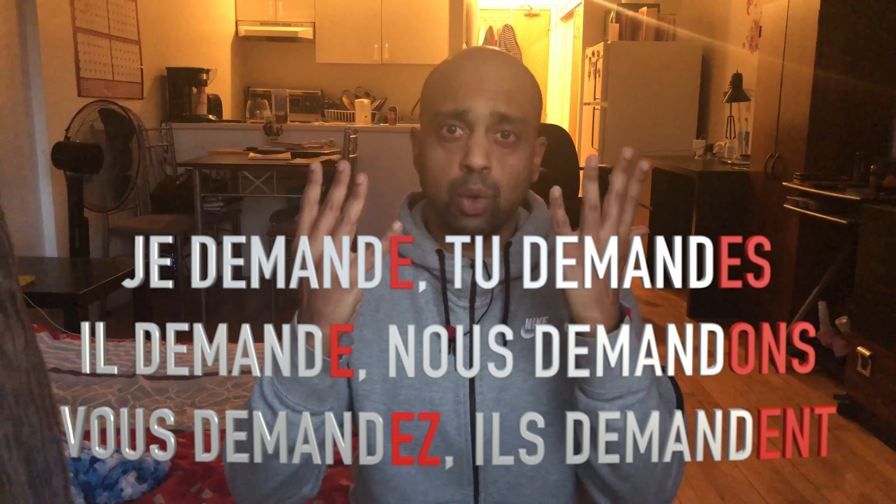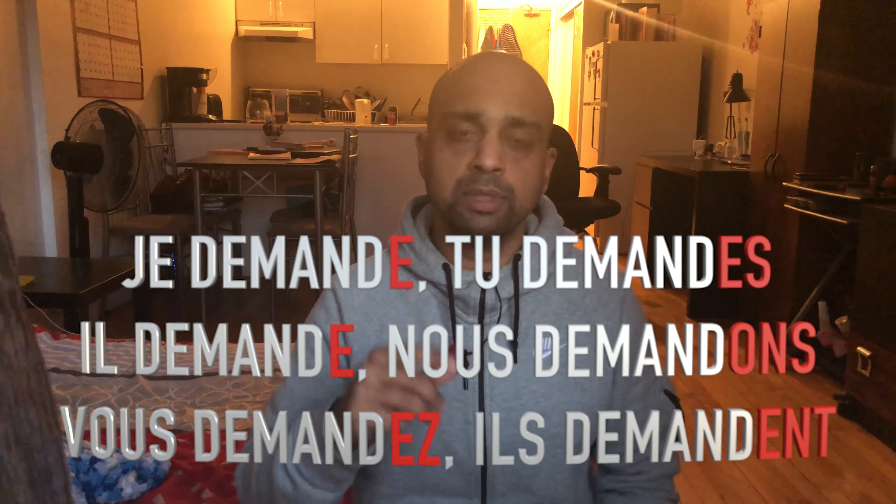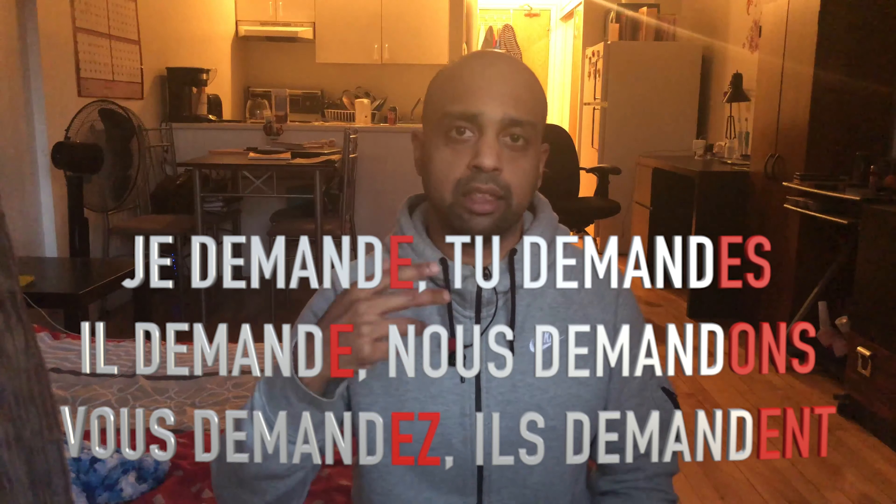Nous demandons, Vous demandez. And the last one — la dernière forme — c'est Ils demandent, meaning 'they ask'. It ends with E-N-T.